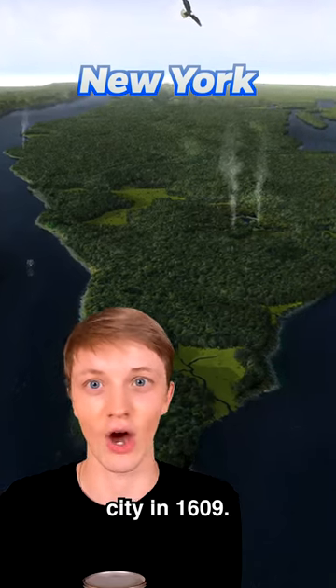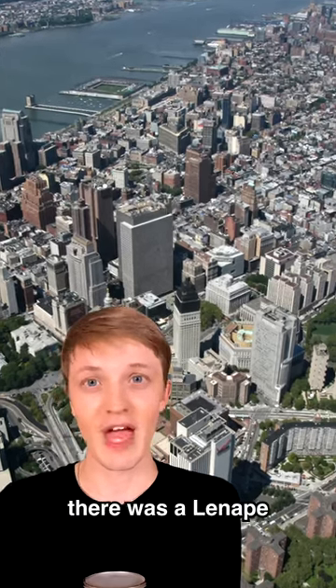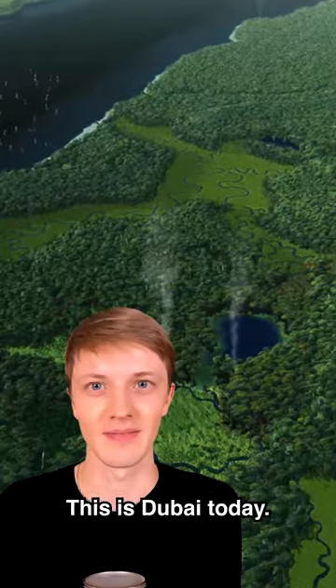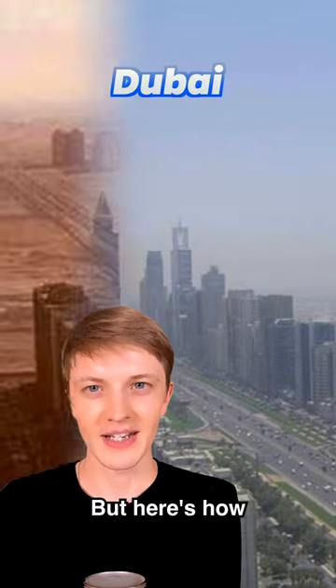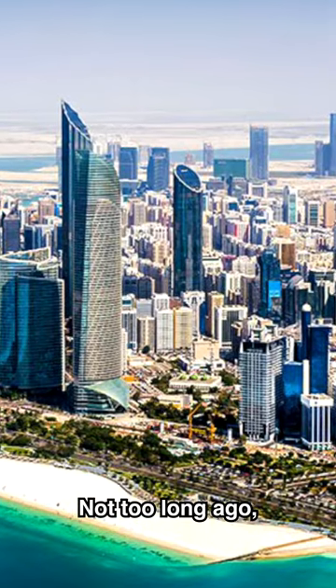Here is what cities looked like before humans. This is Manhattan, New York today, but here's that same city in 1609 — it was a jungle with a big river. The only people living there were the Lenape Indians.